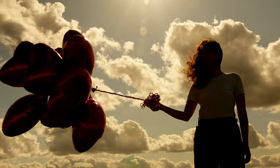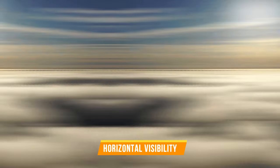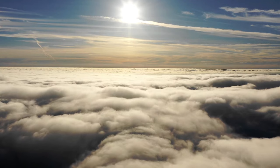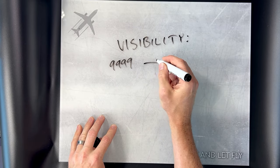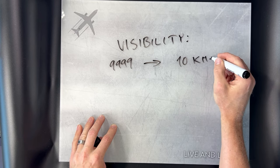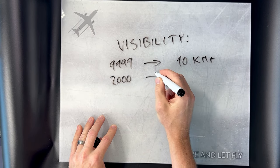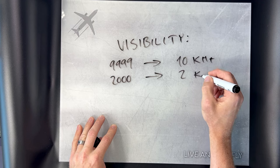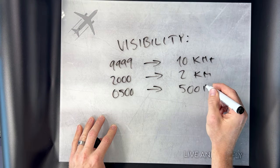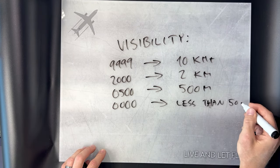The next stop is horizontal visibility, another crucial clue in the METAR report — it tells us how far you can see before the weather tries to hide things from you. It's measured in meters or statute miles. If it says 9999, visibility is excellent, almost limitless. To be awarded that 9999, airport visibility has to be at least 10 kilometers. If visibility is below 10 kilometers, it'll be indicated with four digits — for example, 2000 for 2 kilometers or 0500 for only 500 meters. If the numbers drop to 0000, the situation is really bad: you can see less than 50 meters.